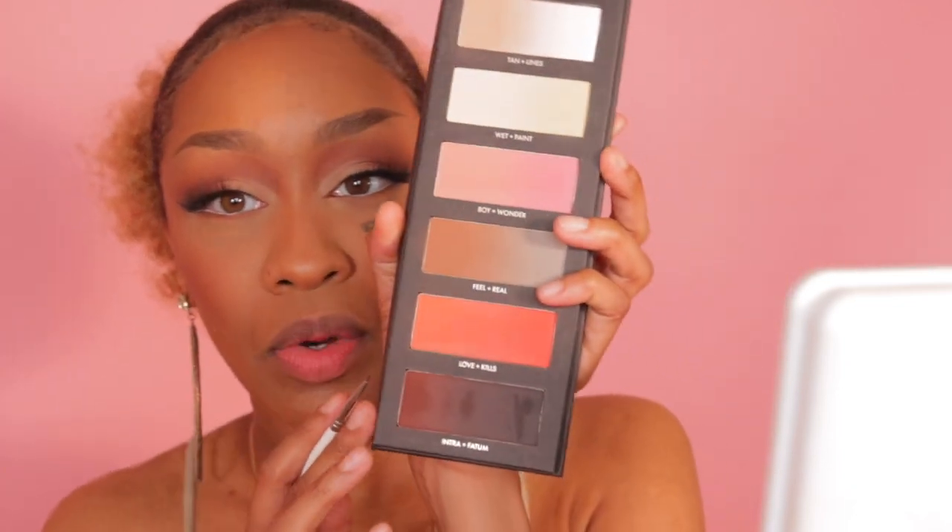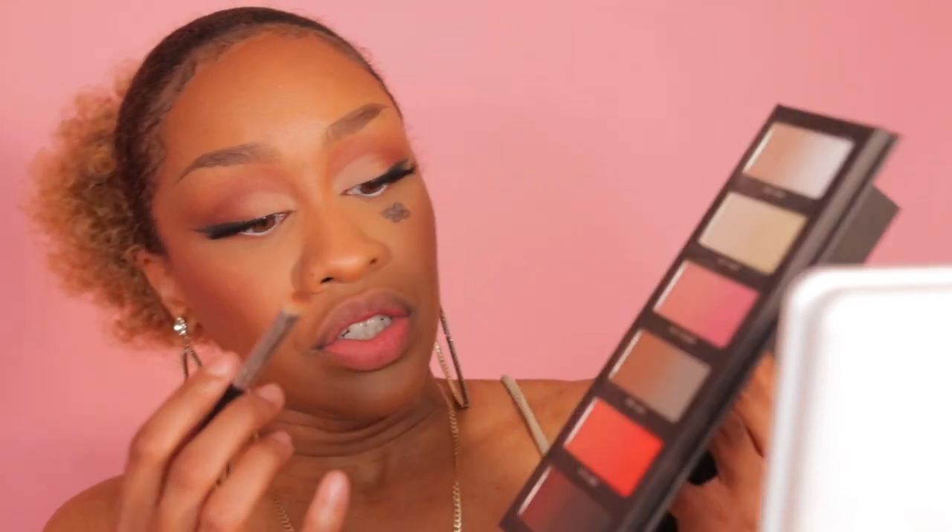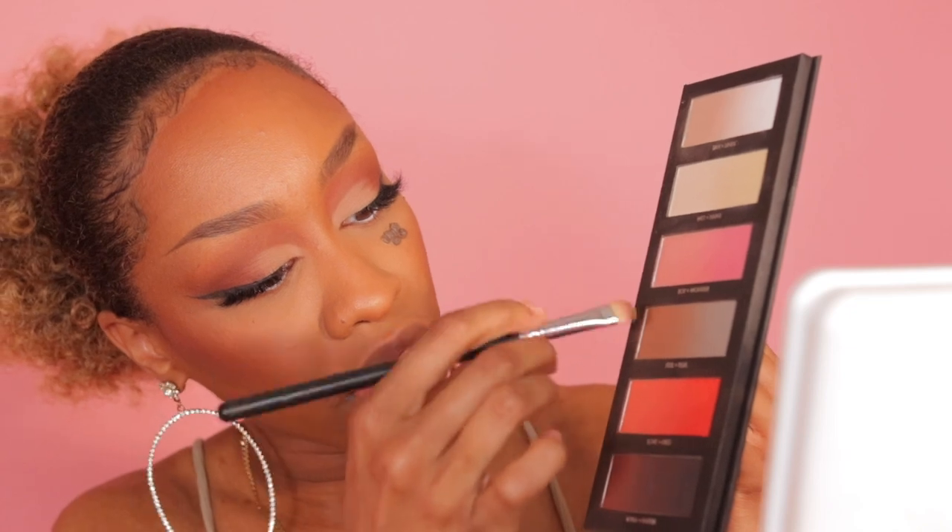I put my lashes on. If you want to see a lash tutorial, go over to my IGTV on Instagram. I did a little foxy eye situation on this eye. I'm taking my Glisten Cosmetics — the number is completely rubbed off, but it's the most tiny little paintbrush they have. I'm going to go into Intra right here. This tiny precise brush is going to give me the inner wing that I want. I'm going to drag that liner. I kind of want to blow this color out. Underneath, I'm going to go with Fuel and Love Kills.